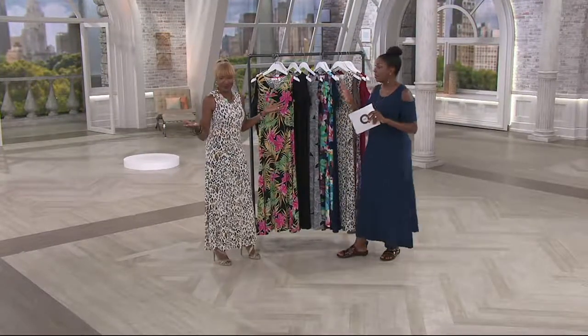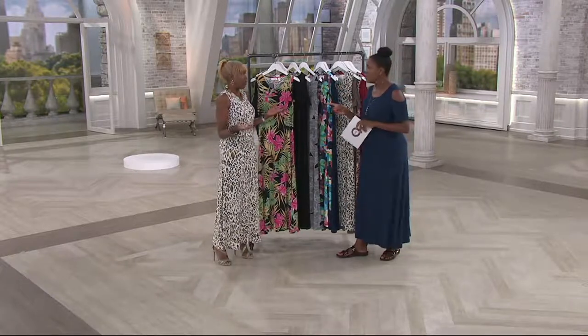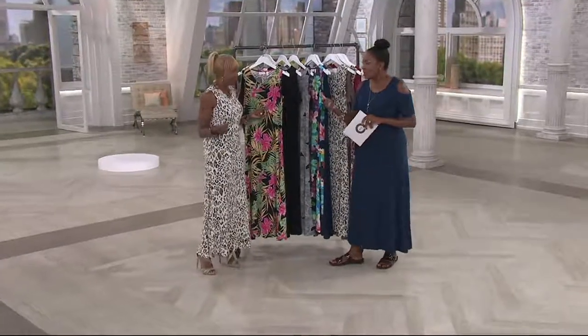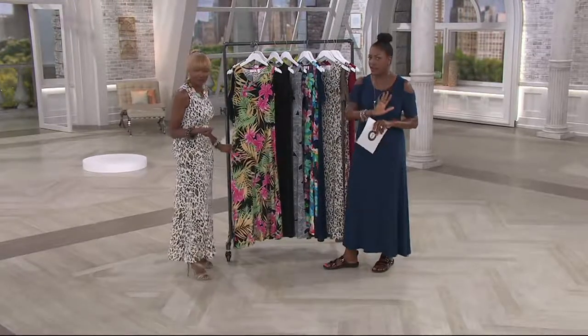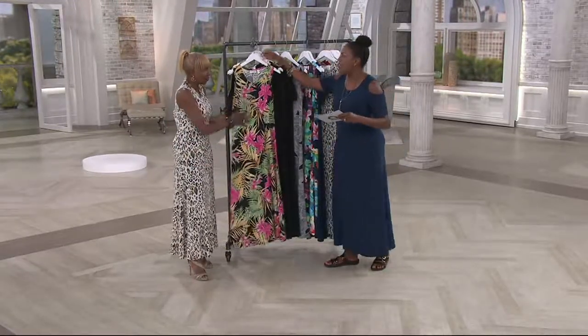Honestly, the hardest part about this whole thing is deciding which color. Women say to me they don't know which one to pick. There's no limit — if you decide to get more than one set, think about that carefully. So let's walk through all the color choices again, and then we'll talk about the fabric and everything.